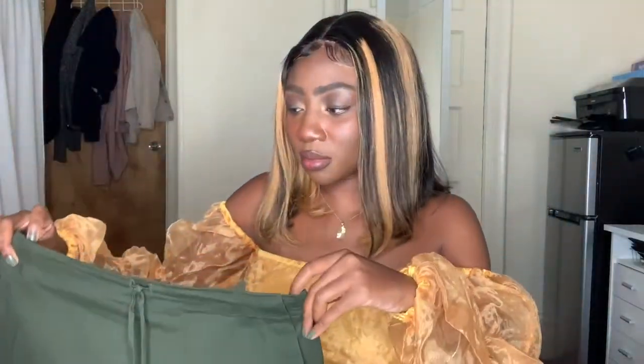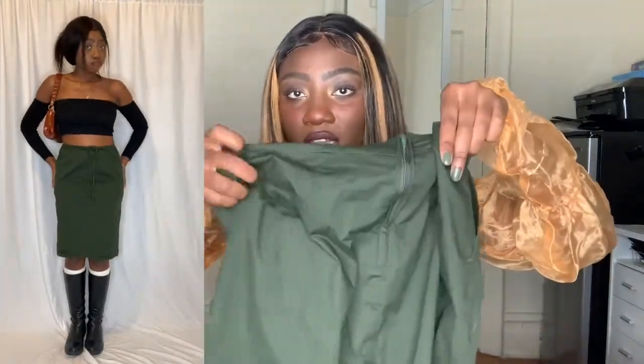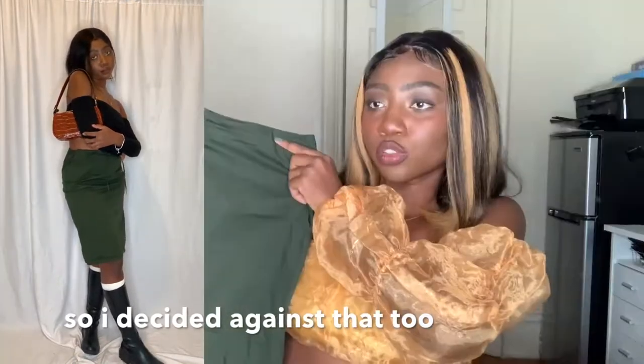I also got another camel green skirt in a different texture. Do I need two camel green skirts? Probably not, but they're different styles. It's really long and I think it might be a bit big on me, but a skirt being too big is an easy fix — I can just put two tacks in the back and cut it so it becomes a cute wrap skirt. I think this will be a really easy alteration.